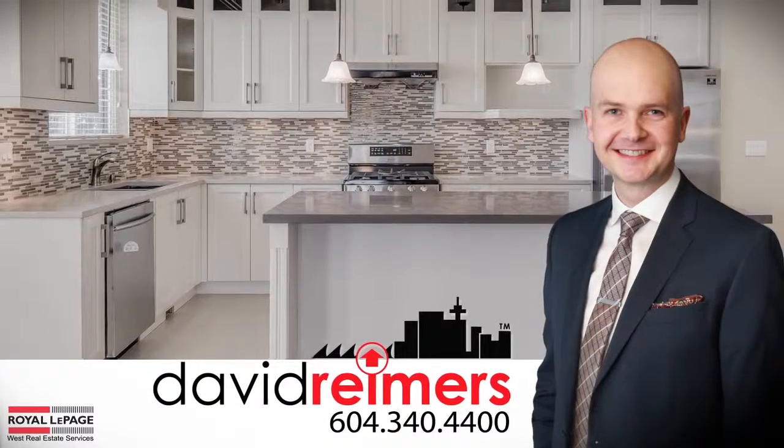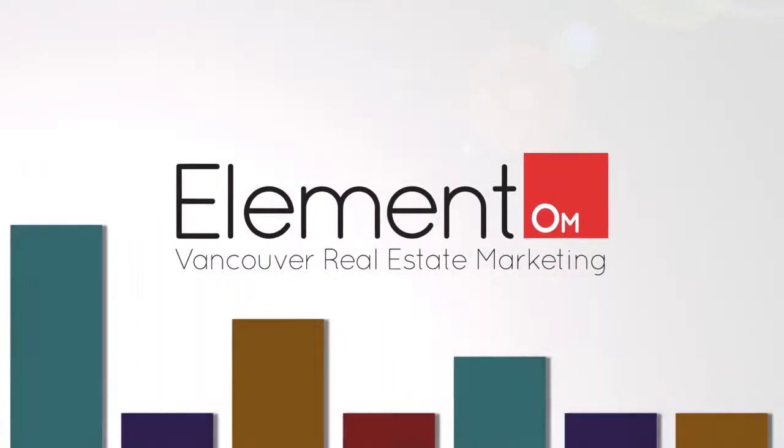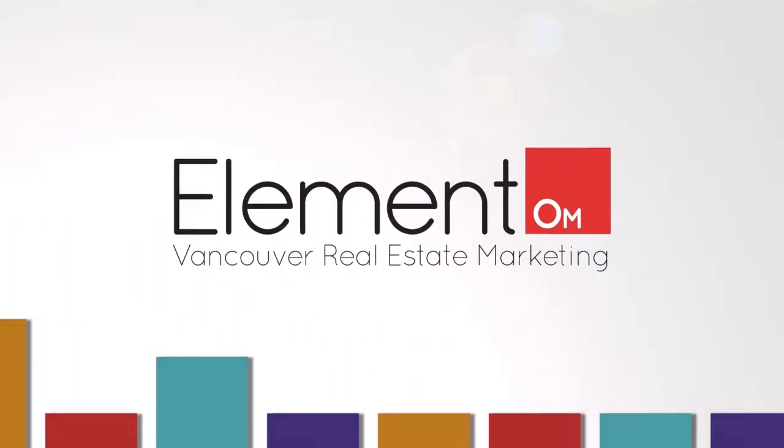For more information about this home or to schedule a private viewing, please contact David. If you like the video, let us know by liking it, subscribing to the channel, or sharing it with friends.